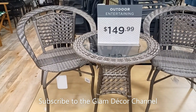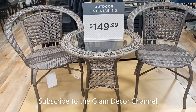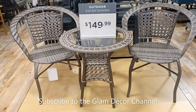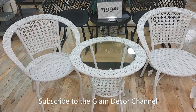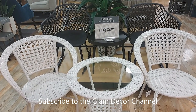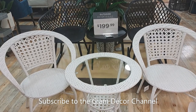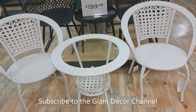$149.99 for all three of these pieces — very nice Bristol set. Another one: this one in the front is $149.99, and the one in the back is $199.99.